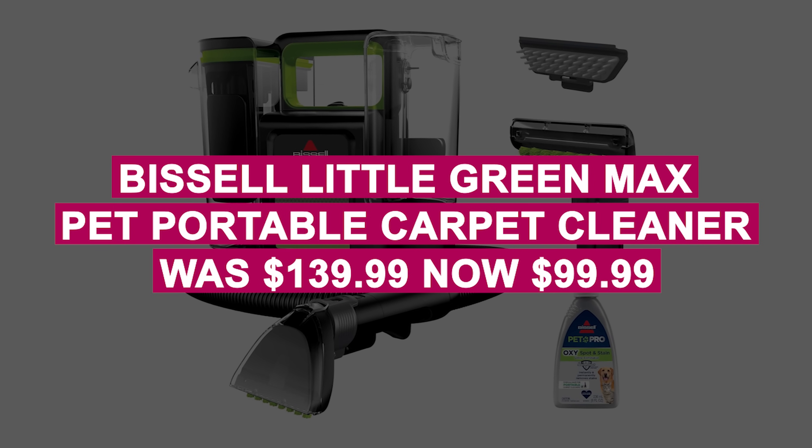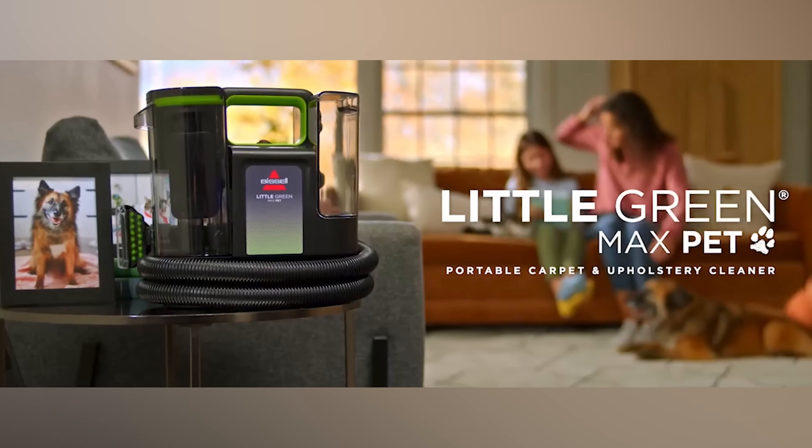The Bissell Little Green Max Pet Portable Carpet Cleaner was $139.99, now $99.99. Clean tough stains and pet hair with this portable carpet cleaner, featuring a self-cleaning tool, long hose, and an 8-ounce trial of stain remover.